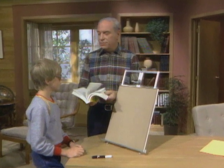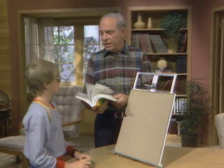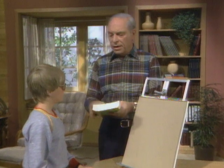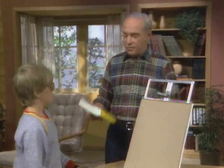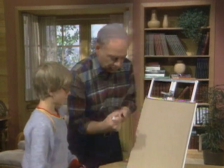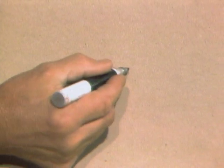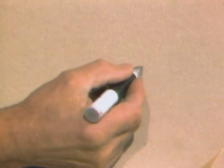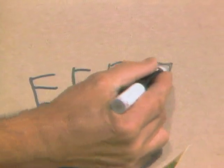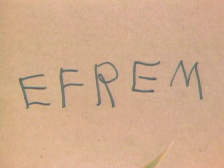Here's a book that has thousands of names in it. When fathers and mothers are going to have a baby and they want names to choose, they can get a book like this and look up all their suggestions. In spite of the fact that there are thousands of names in here, I am going to write down a name: E, F, R, E, M — Ephraim.